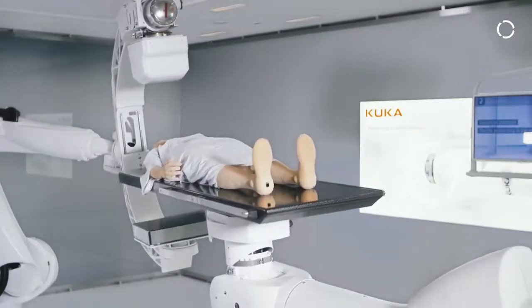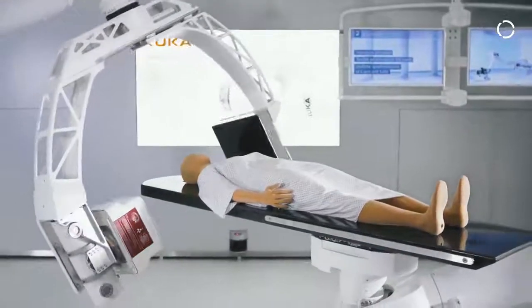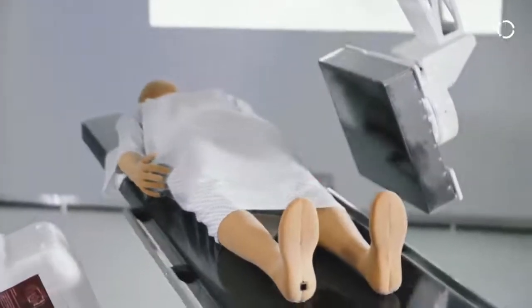Also, you just press one button and the system records the position where it is. It can then be moved away, and the surgeon can later bring it back to the same position with just pressing one button.